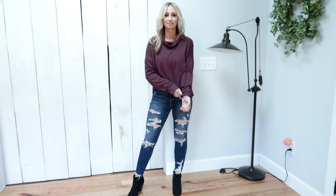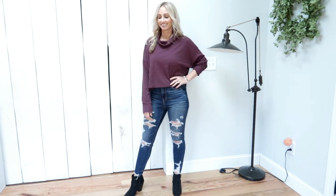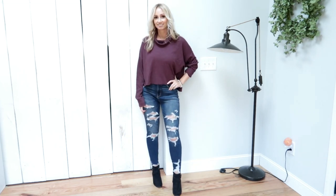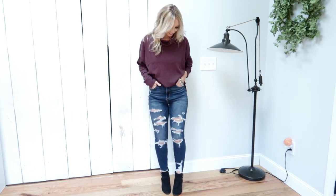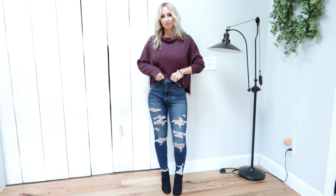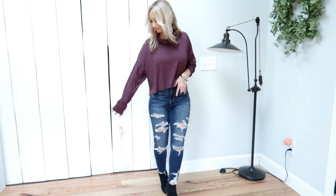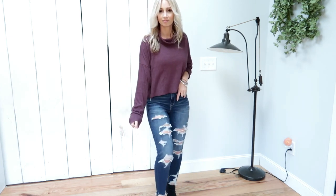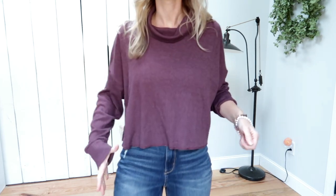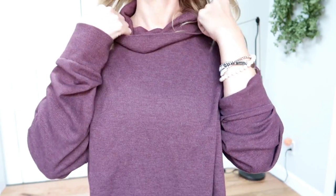As you can see, the length of the jeans hits me just perfectly with these ankle booties on. Moving on to this shirt — it's called the Cropped Long Sleeve Mock Neck T-Shirt in the color Juicy Grape. I actually sized up to a large so that it wouldn't be too cropped on me. I like cropped shirts, but I don't want them to show my stomach, which is why I sized up.